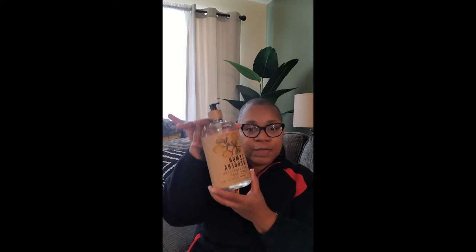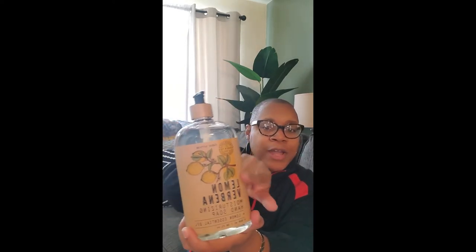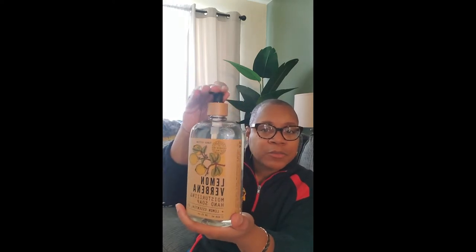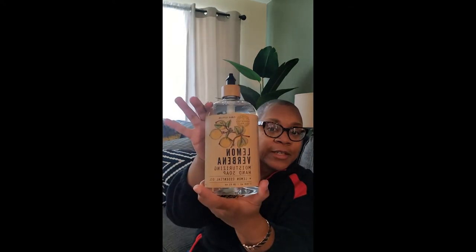I was looking for a good lotion and I got this for the kitchen — it's a lemon verbena moisturizing hand soap with lemon essential oil. It fits nicely with my brown and lemon kitchen aesthetic. This big one will last a while. It was $5.99 from Home Goods.